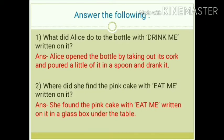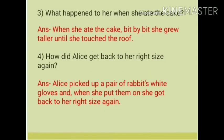Question number 3: What happened to her when she ate the cake? Answer: When she ate the cake, bit by bit she grew taller until she touched the roof.